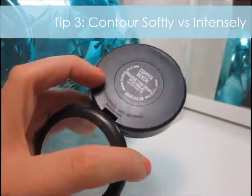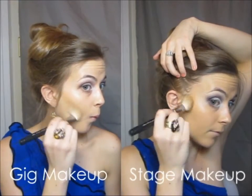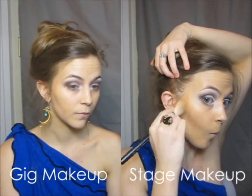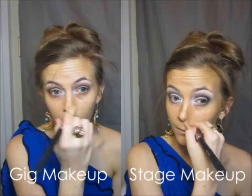For contouring I like to use this sculpting cream by MAC in Copper Beach and an angled fluffy brush. You'll see I applied it in the exact same areas, but the intensity is much higher for the stage makeup. This is because the stage lights really wash you out and you need to create angles. I applied under the chin, at the temples, and also around the nose.